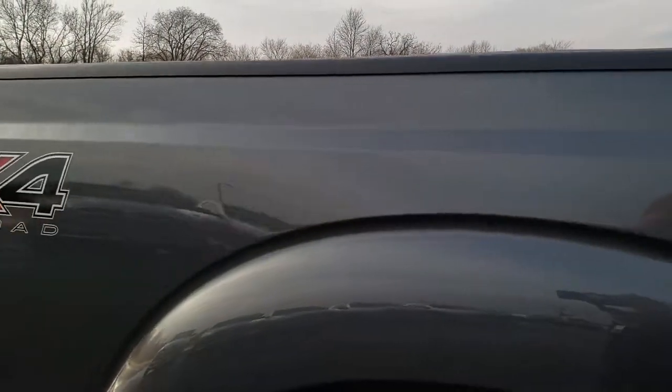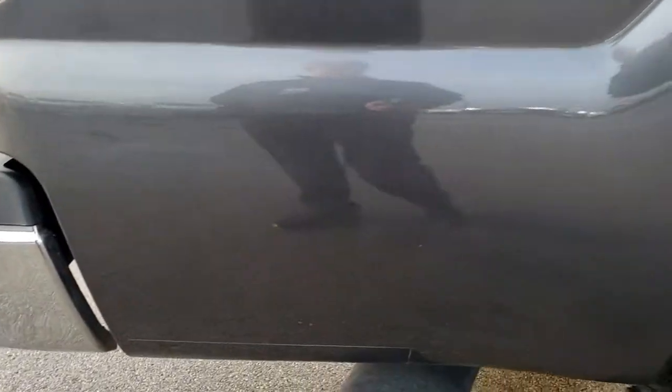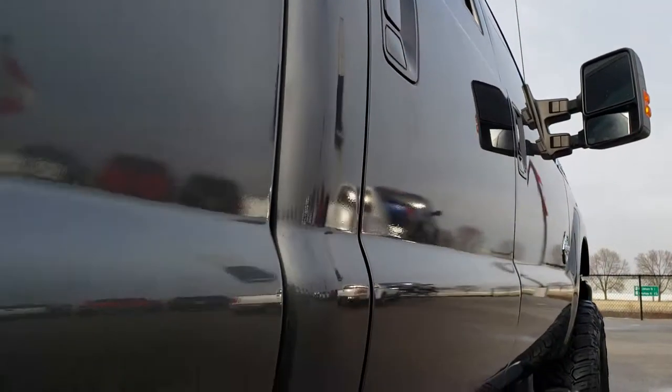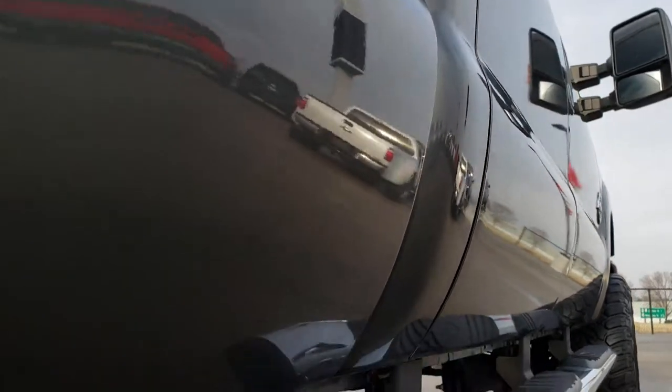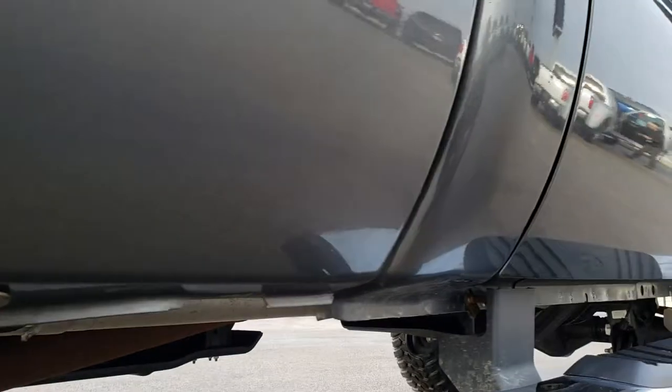We take these HD videos so if you are far away, or even if you're close by and just cannot make the trip down, you can still see the truck, hear the truck, and have confidence in the vehicle before you even get here. Cab is in excellent shape and down this side is very nice condition. Our lower rockers look really good.